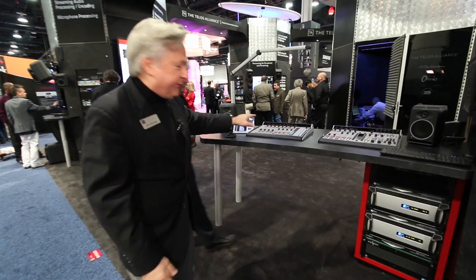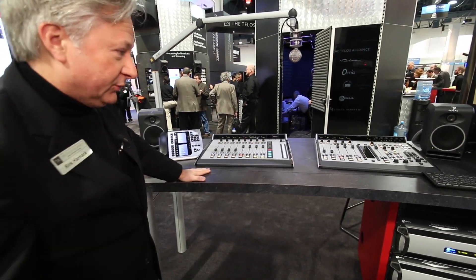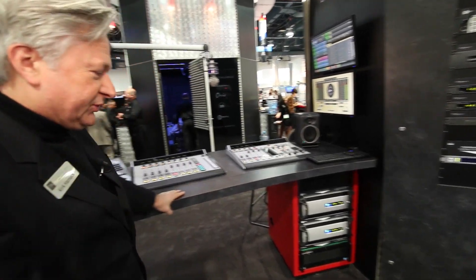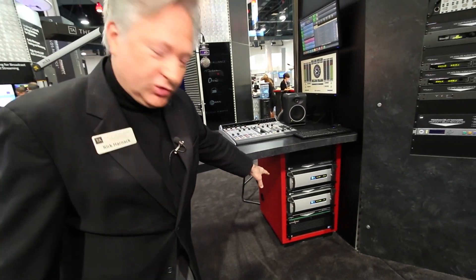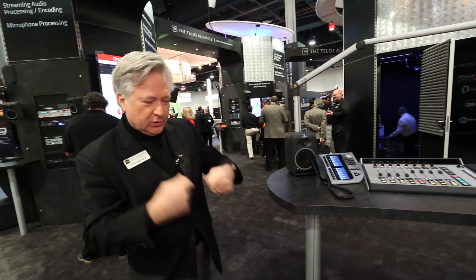This is the new Fusion AOIP console — the newest console from the Axia division of Telos. It's just gorgeous, a beautiful console. There's the beautiful clock display for it. Down below there is the Axia power station. It's a complete system to run the whole console, with a built-in Ethernet switch and some I/O on the back to run your local sources.